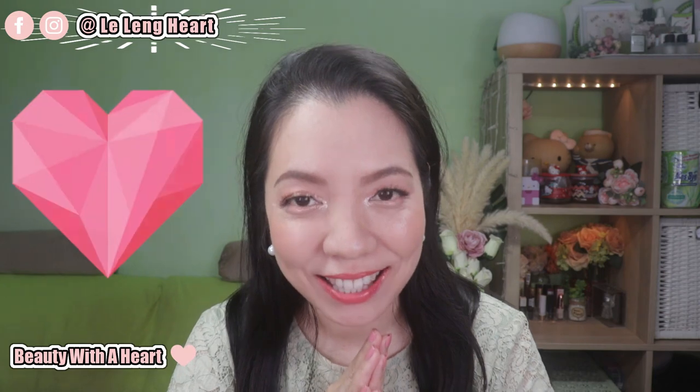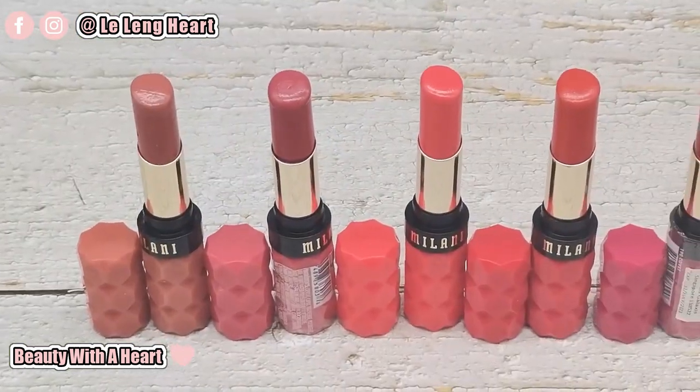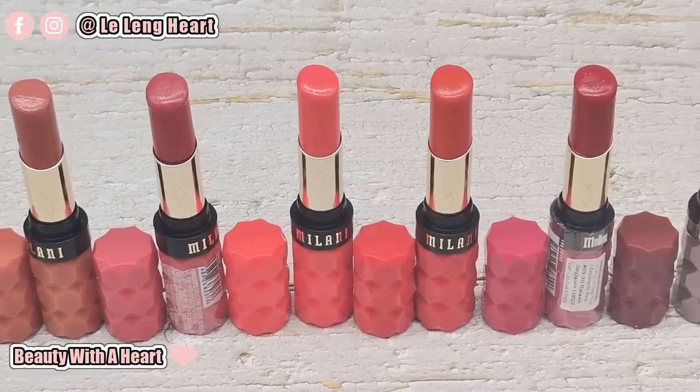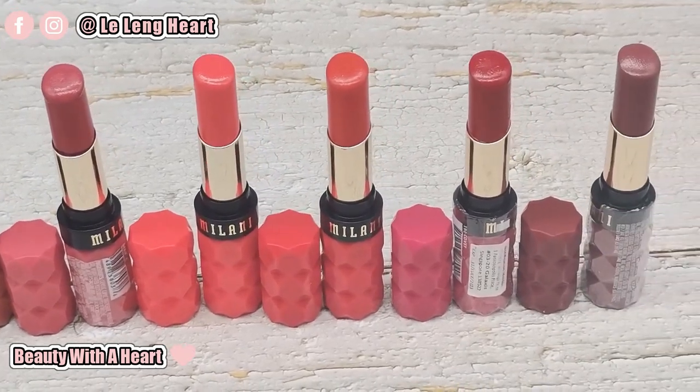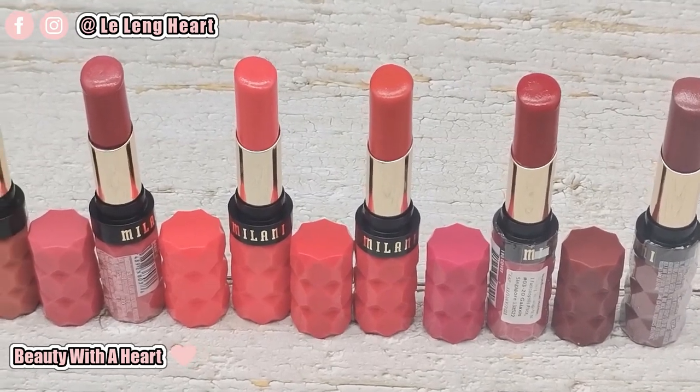Hello dear! Welcome to Beautiful Heart. I'm Lilene. Today I'll be sharing with you, dear, the Meloni Color Fetish Shine Lipstick Swatches and Review. If you are into moisturizing, shiny, beautiful lipstick, you may like to continue watching.